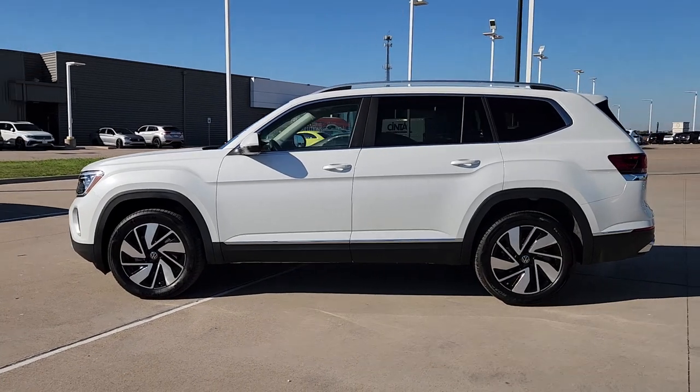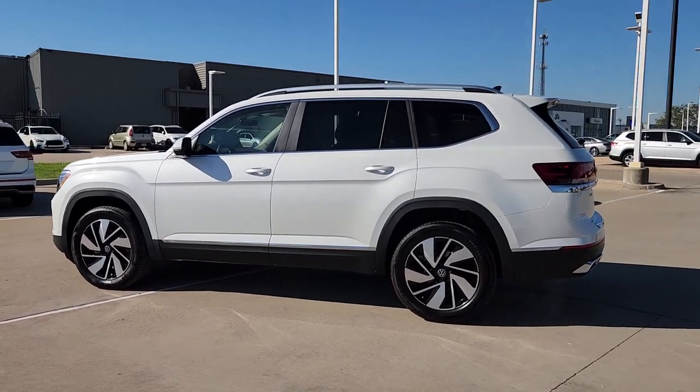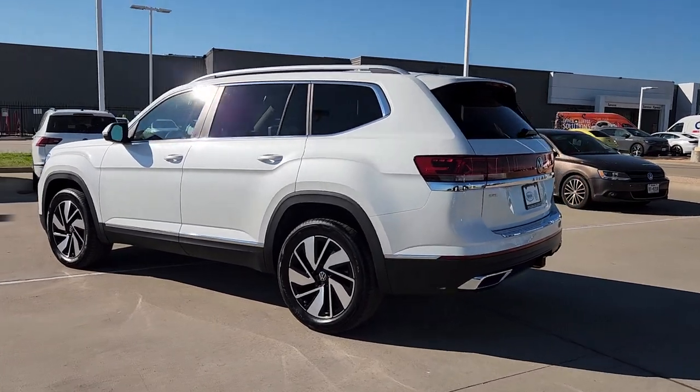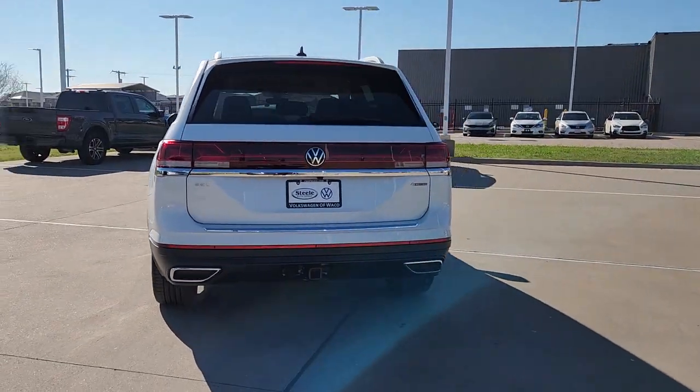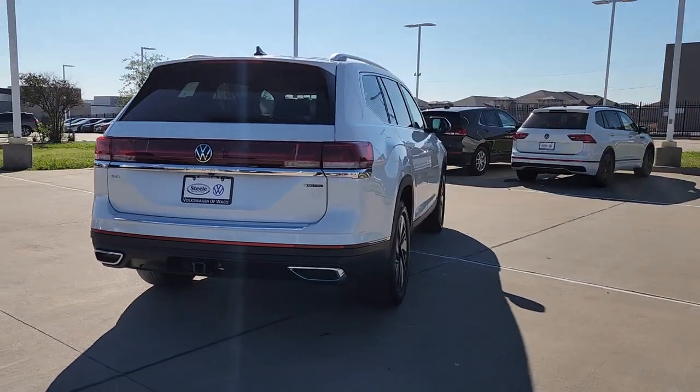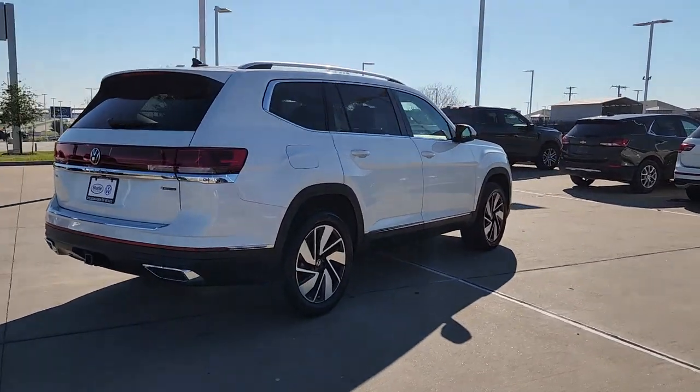Get into a car with value. 2024 Volkswagen Atlas. Make all your adventures the best they can be in this well-equipped Atlas. Honest and uncomplicated, this well-built family hauler prioritizes safety, comfort, and connectivity.